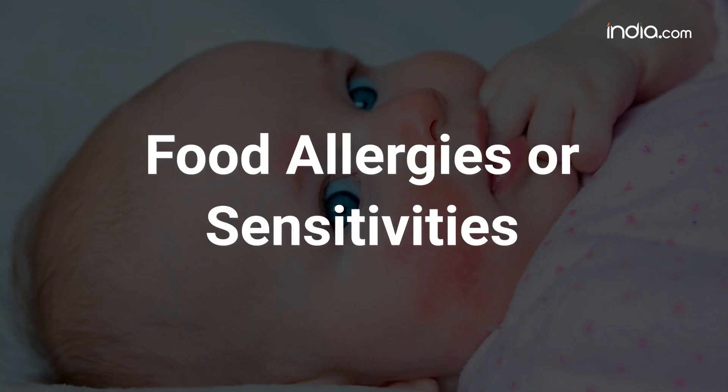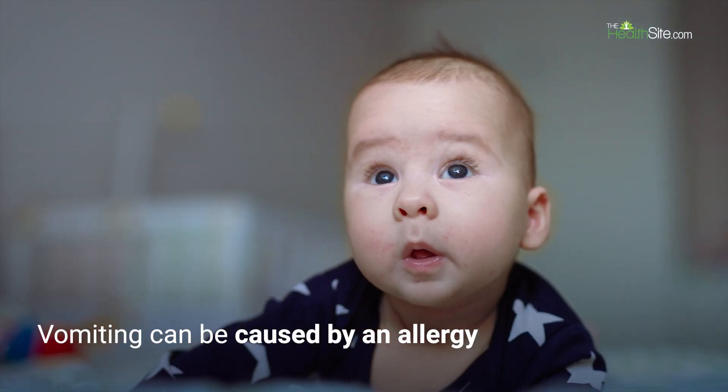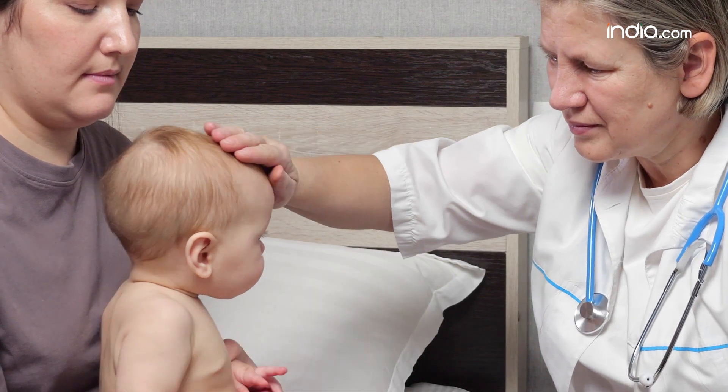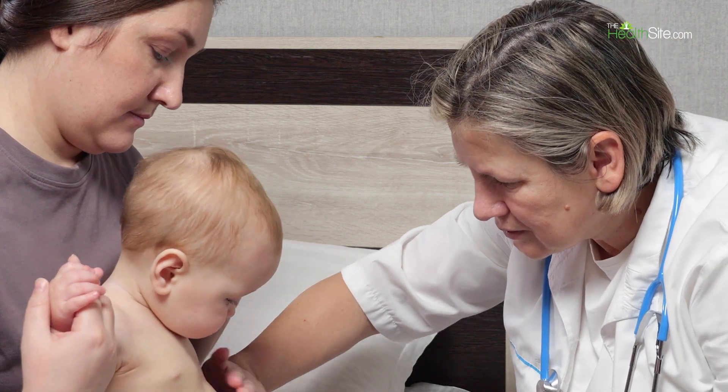4. Food allergies or sensitivities. Rarely, vomiting can be caused by an allergy or sensitivity to something in breast milk or formula. It's important to consult with a healthcare professional to determine the specific cause and appropriate treatment for your baby.